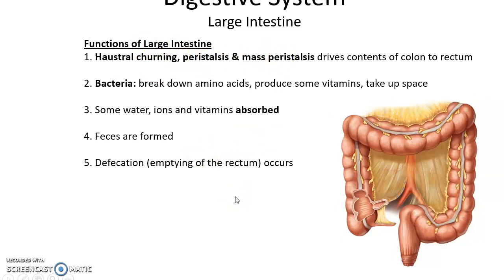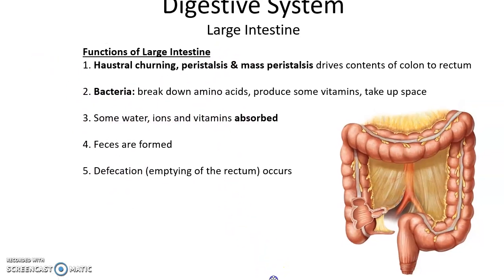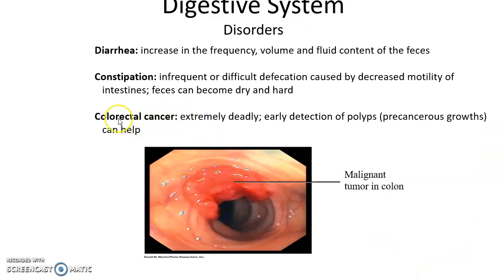Functions of the large intestine include haustral churning, peristalsis, and mass peristalsis to move feces through the colon. Bacteria in the large intestine break down amino acids, produce vitamins, and take up space so pathogens cannot establish themselves. The large intestine also absorbs water, ions, electrolytes, and some vitamins, and feces is formed here. Disorders include diarrhea — increased frequency, volume, and fluid content of feces.